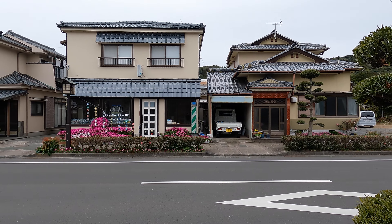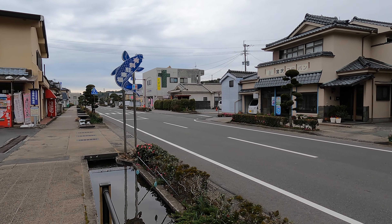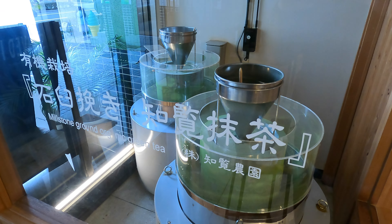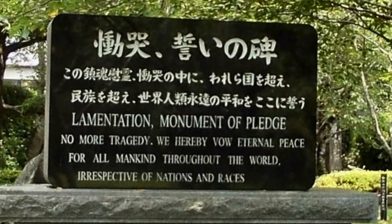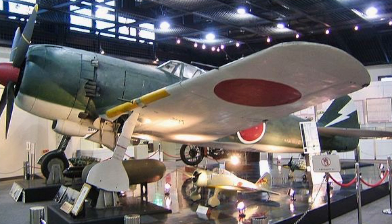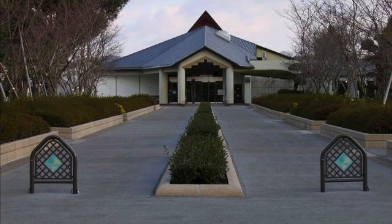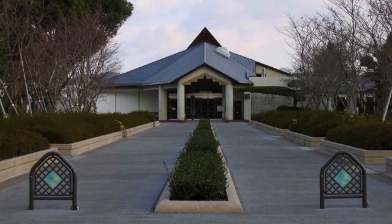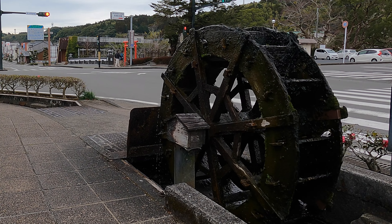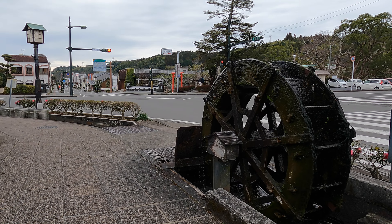Besides the samurai district, the town of Chiran is also famous for green tea. I got a glass, and it was real tasty. One more thing I learned about this town: it was the departure point for kamikaze pilots during the last few months of World War II. There's a peace museum here today that covers all of this history. Chiran's a pretty neat town — quiet and historical with a charming atmosphere. I'm glad I could show it to you guys today.